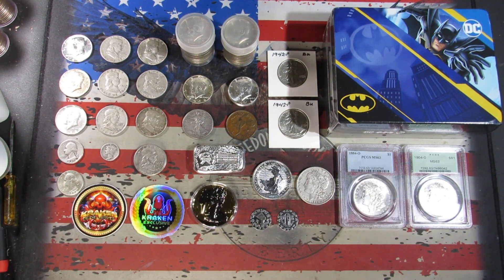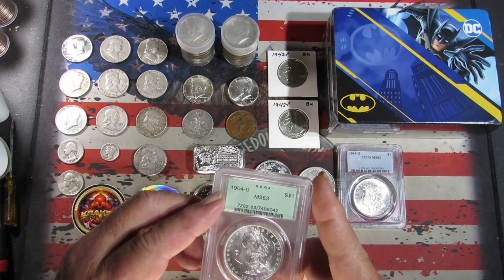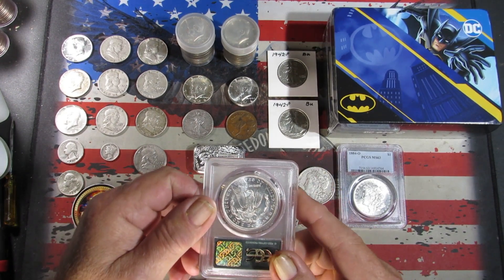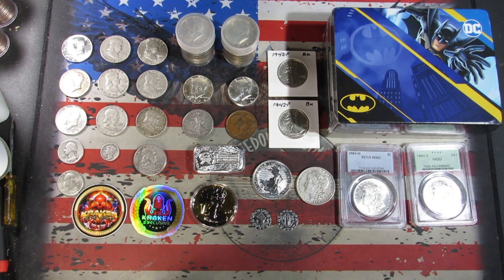Then we got some Morgans I got at auction — an 1892 Philly. Also picked up a couple of MS-63 graded PCGS Morgans: an 1884 New Orleans and a 1904 New Orleans, and that one's in the old PCGS holder — very nice.